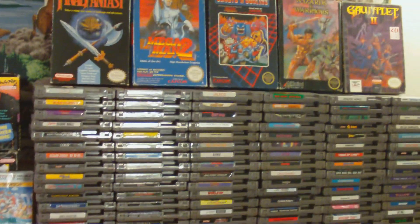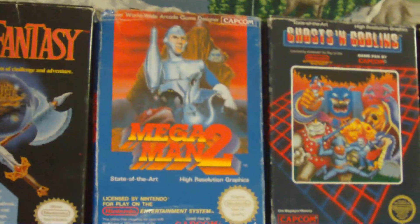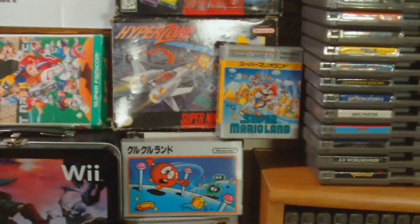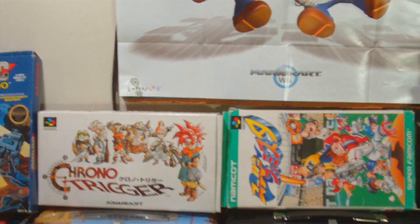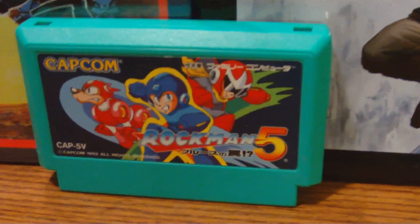All right, I got some more on the top shelf here. Some of my favorite boxes: Final Fantasy, the Mega Man 2 PAL one, Ghosts and Goblins, Wizards and Warriors, and Gauntlet 2. Over here I have some more boxes for the Super Nintendo, my first boxed Famicom game — Clu Clu Land right there. Thank you Fat Funk for this Super Mario Land. I got some more Super Famicom boxed, a Mario poster. And the crown jewel in my collection is Rockman 5 for the Famicom.